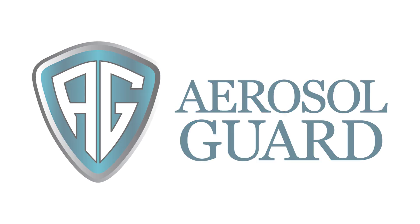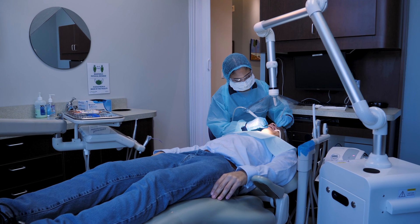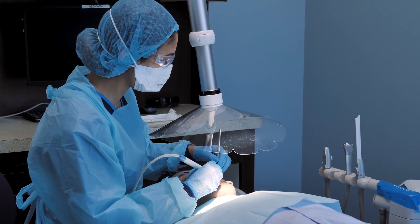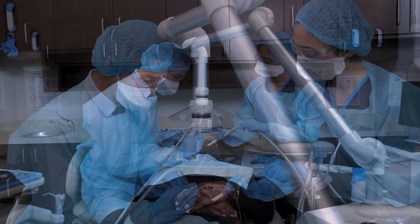The Aerosol Guard provides frontline workers in healthcare with clean air and the ultimate protection from aerosol and splatter during aerosol generating procedures. Dentists, dental hygienists, and medical professionals are at high risk of infection due to airborne viruses and bacteria.